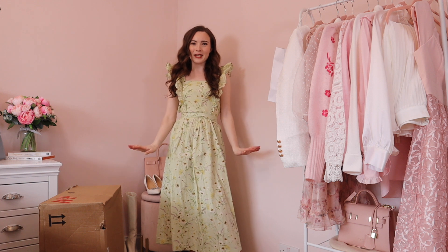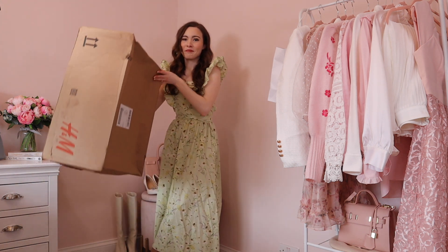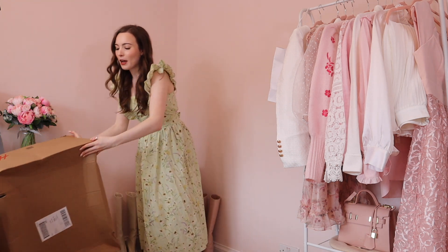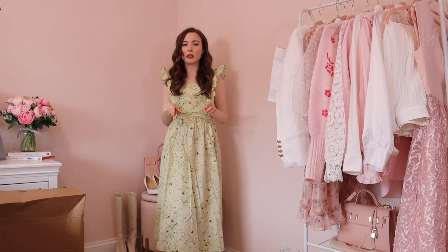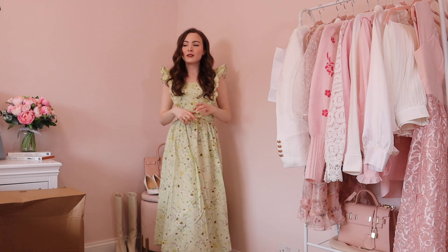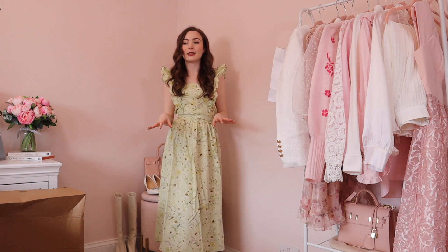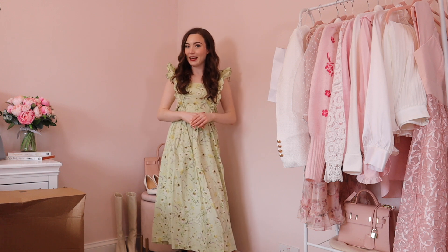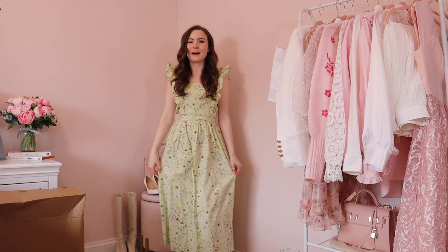Hello everyone and welcome back to my YouTube channel. I'm here today with another massive H&M haul. I feel really naughty for placing this order, however when I did my previous haul a couple of weeks ago I just feel like the spring bits hadn't fully come out, and I should have waited because now they have the pretty spring bits.